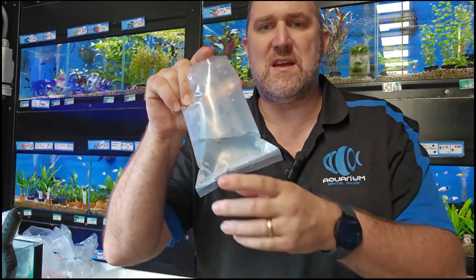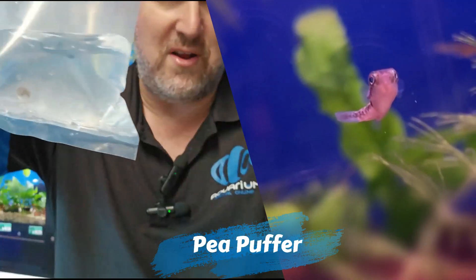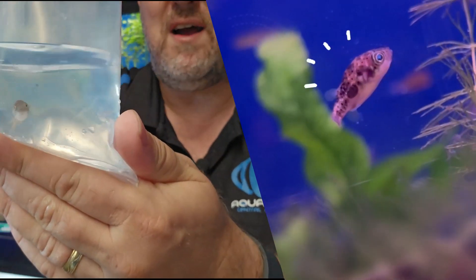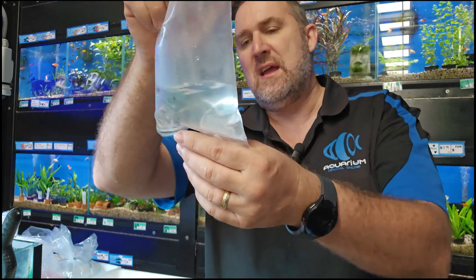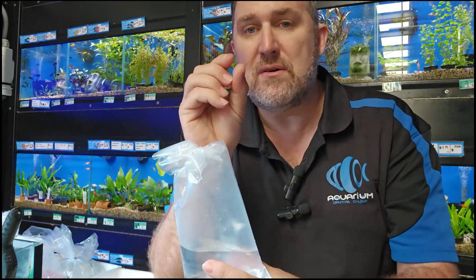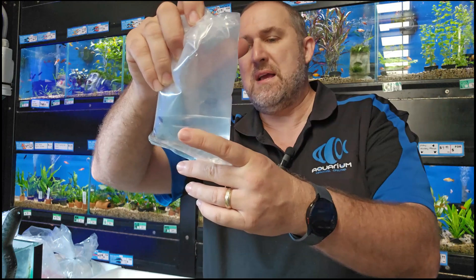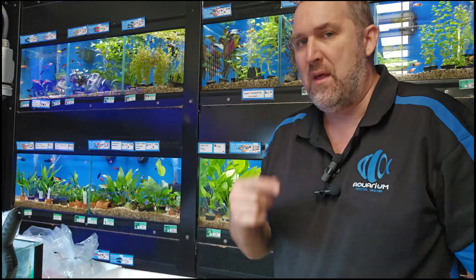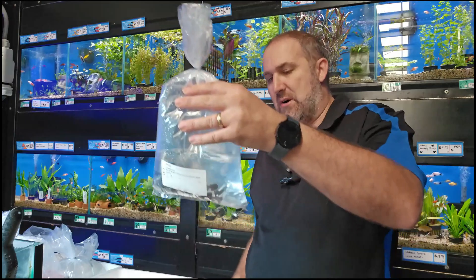A lot of cool fish coming in today, some we haven't seen for a while — the pea puffer. Doesn't get much bigger than this guy. This is basically a sub-adult pea puffer, ready to breed. We've got about 10 to 15 of these today. They're pretty easy to breed — you do need to keep them on live food. They love blackworms, slurping them down like a string of spaghetti. We feed ours blackworms and daphnia in store.